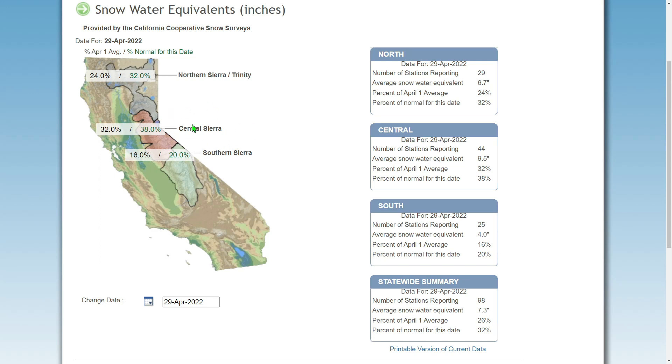Central Sierra is 38%, which is really good. And you can see the south has really lost its mustard as far as percentages go — it's down to 20%, which is still higher than your April 1st average. Being almost to May 1st, this is pretty good — 4% more than what it would be on April 1st.